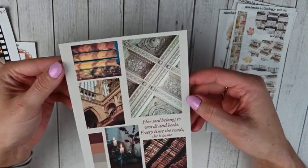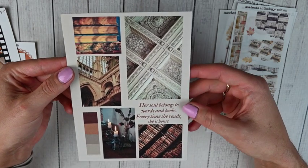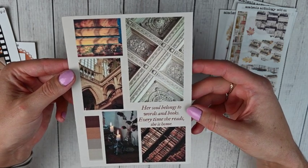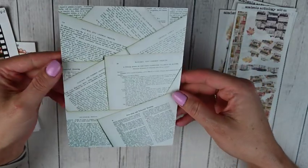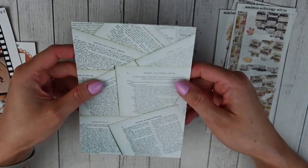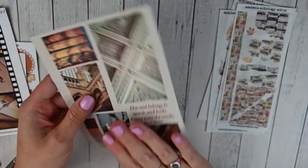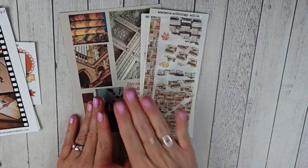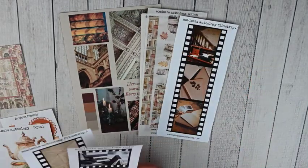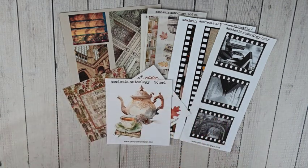I got one dashboard from this collection — the academia anthology — in B6 size. It's a little collage and it says "her soul belongs to words and books; every time she reads she is home." The back has some old print book pages — really pretty. I love pulling in dashboards from Pen Paper and Plans in my B6 ring setup with the beautiful stickers. That was everything in the second order from Pen Paper and Plans.